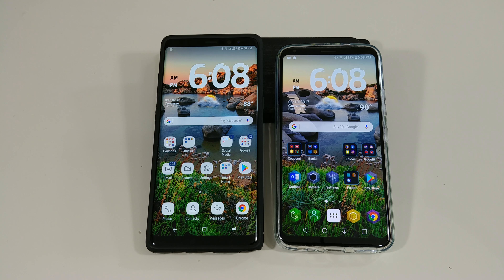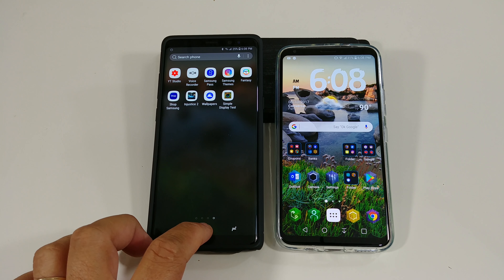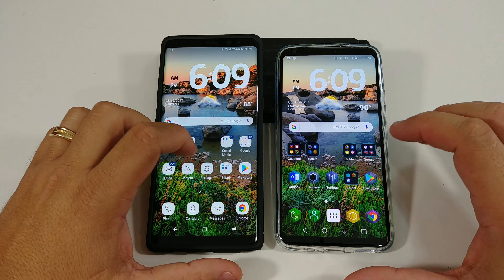LG is trying to step up the game. This is their first time with their POLED display on a phone — normally they do LCD screens. Samsung will bring it; they always have. They have some great displays with their Super AMOLED display — you can't argue that. You can say whatever you want about Samsung phones, but the display is always pretty much on point. So let's not waste any more time.